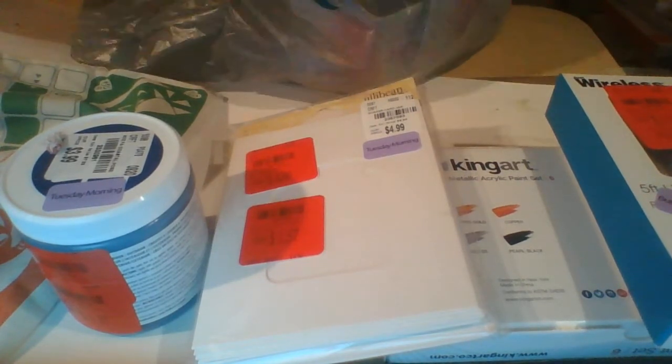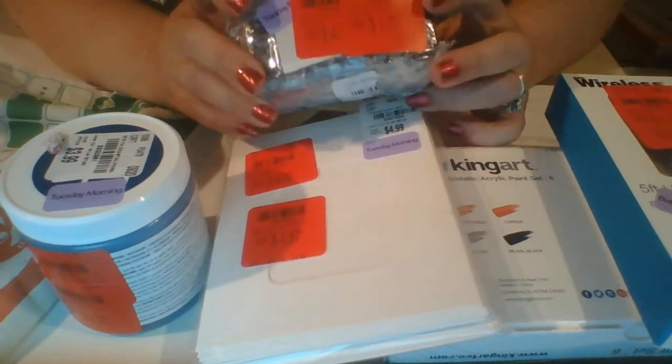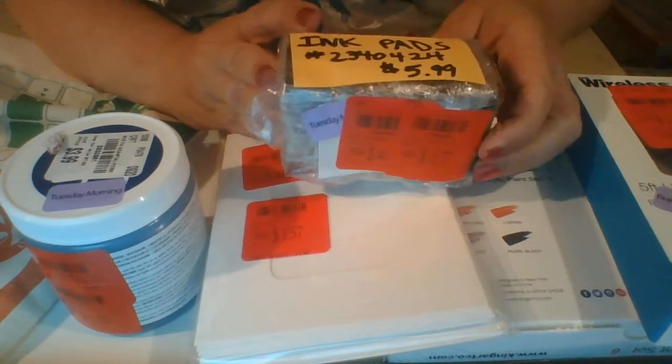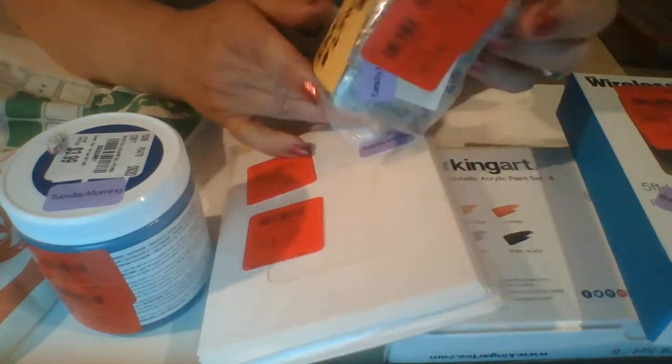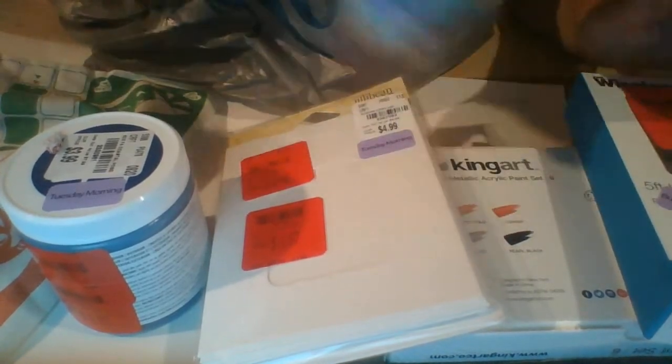And then this is the last double clearance one. This one was $5.99, then it went to $4.00 something, and I picked it up for $1.77. In this one we have all our grays and blues, so I'll have to open up that one at the end.